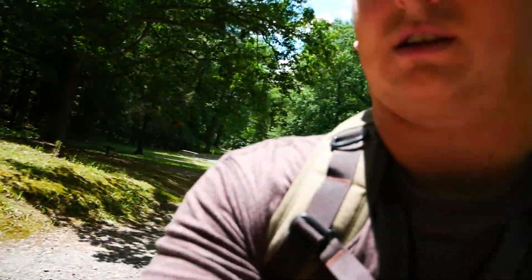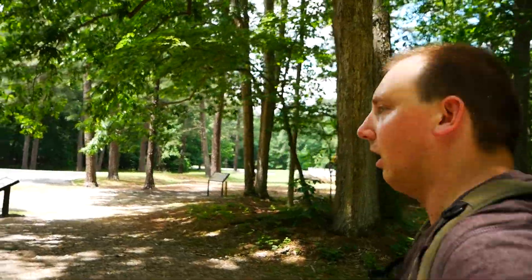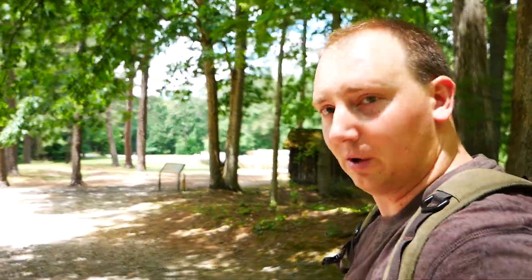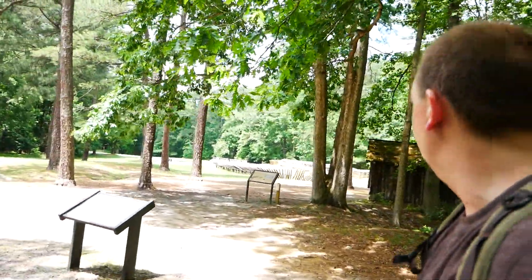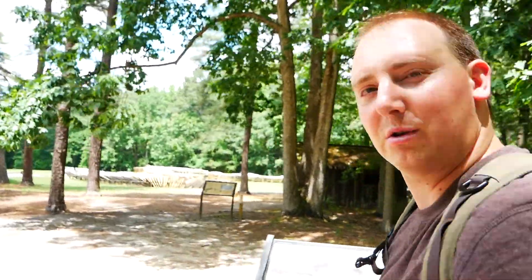I'd like to show you guys a few other things while I'm at this location at the Petersburg National Battlefield. They have some entrenchments over here that are obviously remade but it's really cool looking, so let's get a closer look.